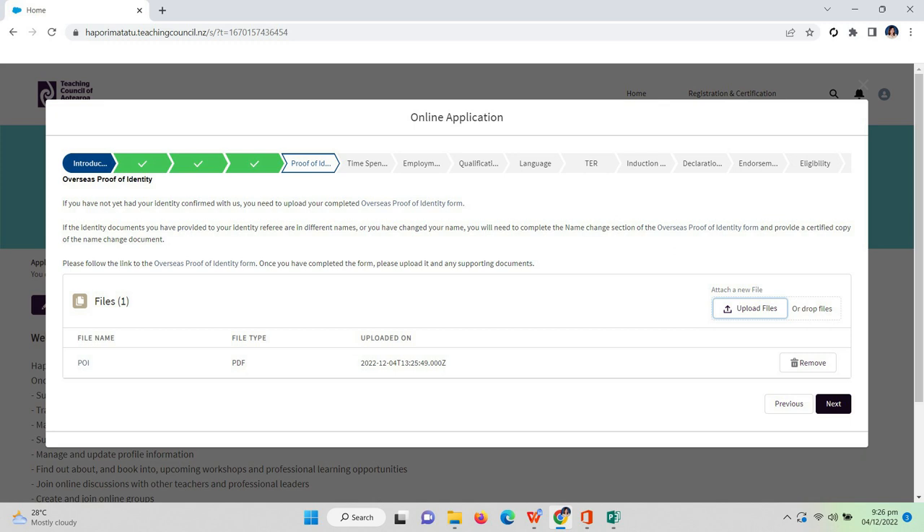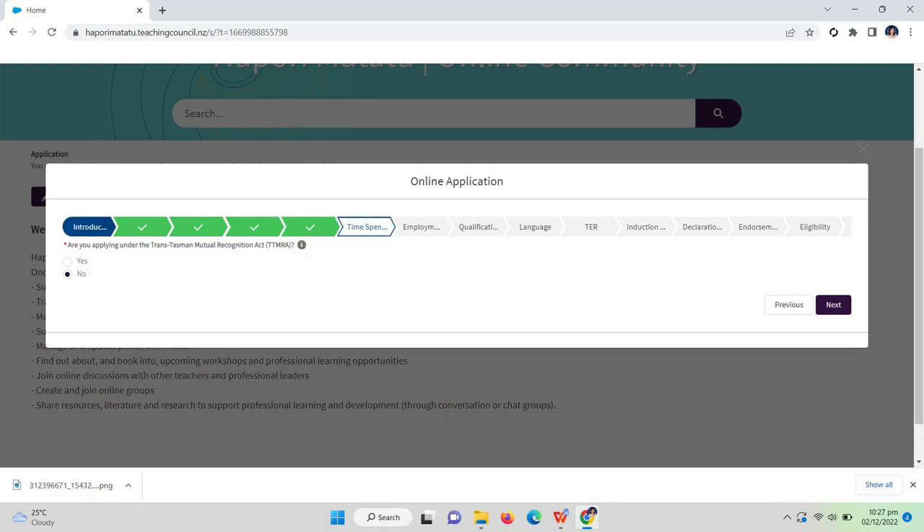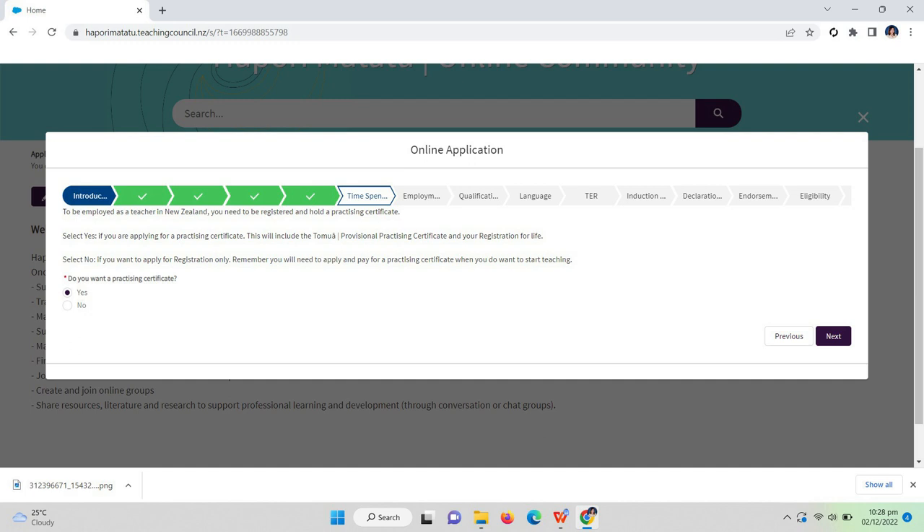There is a question: have you spent 12 months or more in any country other than NZ over the last 10 years, even if you didn't spend 12 months all in one visit? I didn't go to any other country to work, so I answered no. Next: are you applying under the Trans-Tasman Mutual Recognition Act? The answer is no. To be employed as a teacher in New Zealand you need to be registered and hold a practicing certificate, so when asked 'Do you want a practicing certificate?' answer yes.